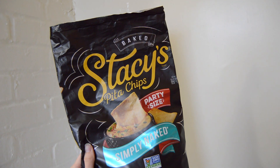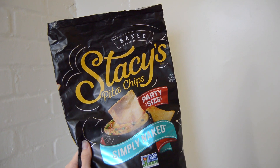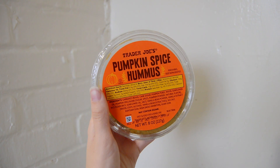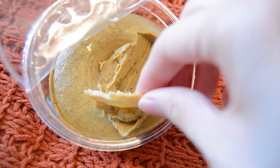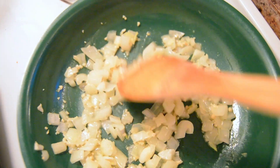Later in the afternoon I got hungry so I decided to have a snack. I had some pita chips as well as another product from Trader Joe's — their pumpkin spice hummus. This was my first time trying it and I'm still deciding how I feel about it. It tastes almost identical to pumpkin pie, which you'd think would make it really good, but it's also just a little strange.